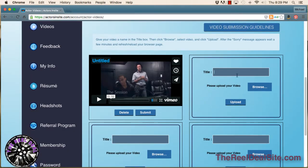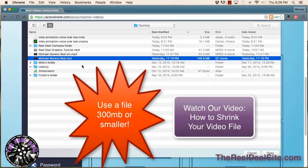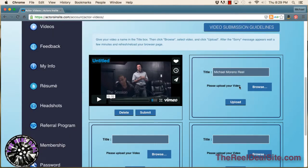What you would do is type in the title box a title for your reel — we'll call this 'Michael Moreno Reel.' Then you browse your computer and find your reel. It's going to take a while to upload. You click Open, then click Upload, and you're good to go.